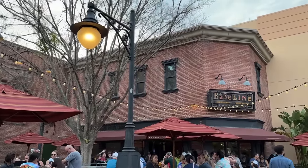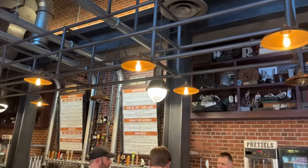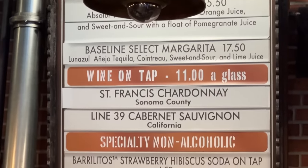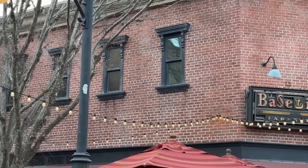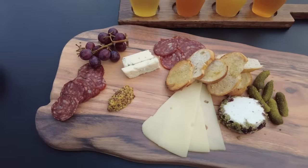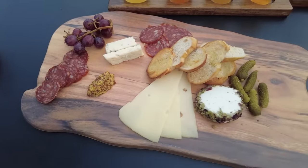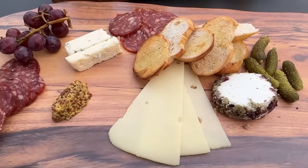If you want to know what time these characters are coming out, you can look in the My Disney Experience app. Search for wait times, then when you get that list go up to the top and click 'wait times,' then click 'characters,' and you can filter by park. You can see which characters are in the park and what their set times are — some characters have a continuous time range and some have very specific set times. Max Goof almost beat Baseline Tap House, but truly nothing beats Baseline Tap House.